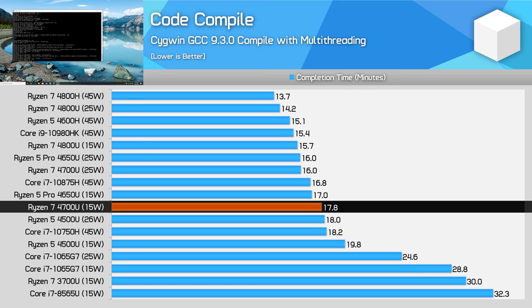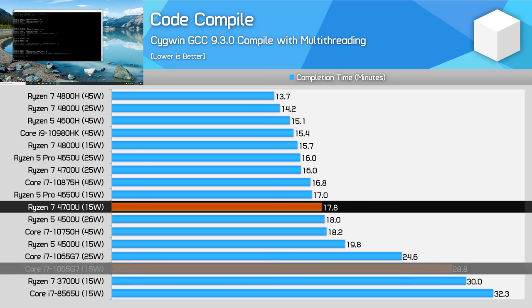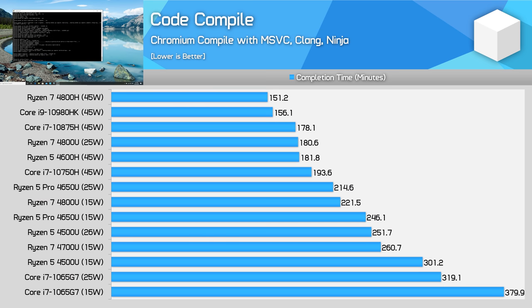For GCC compilation, the 4700U is 62% faster than the i7-1065G7, harnessing its lead in both single-thread and multi-thread processing. We're seeing just an 11% margin compared to the 4500U though, so Ryzen 5 is presenting a lot of value here. Similar results for Chromium compilation as well — though this is a very long workload to run.